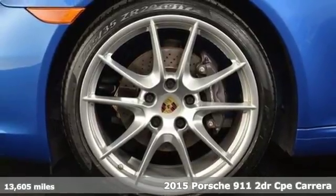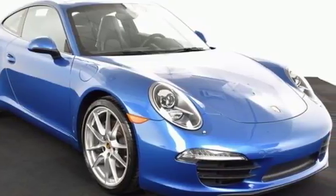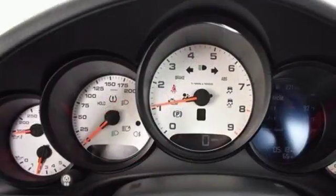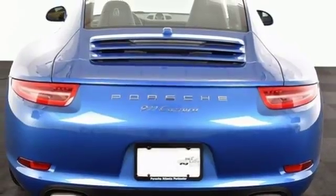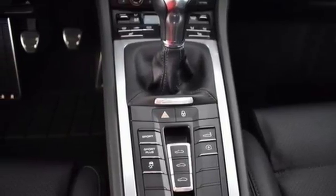A great vehicle is comprised of great features like these: integrated navigation system, power heated mirrors, dual zone climate control, driver and passenger front and seat mounted airbags, Bluetooth, leather steering wheel, H6 engine, aluminum wheels, four-wheel anti-lock disc brakes, and manual transmission.